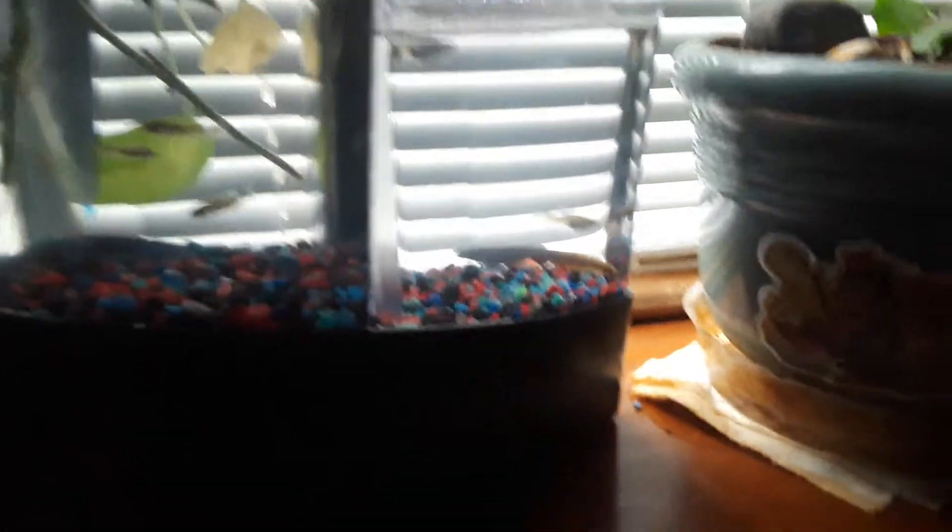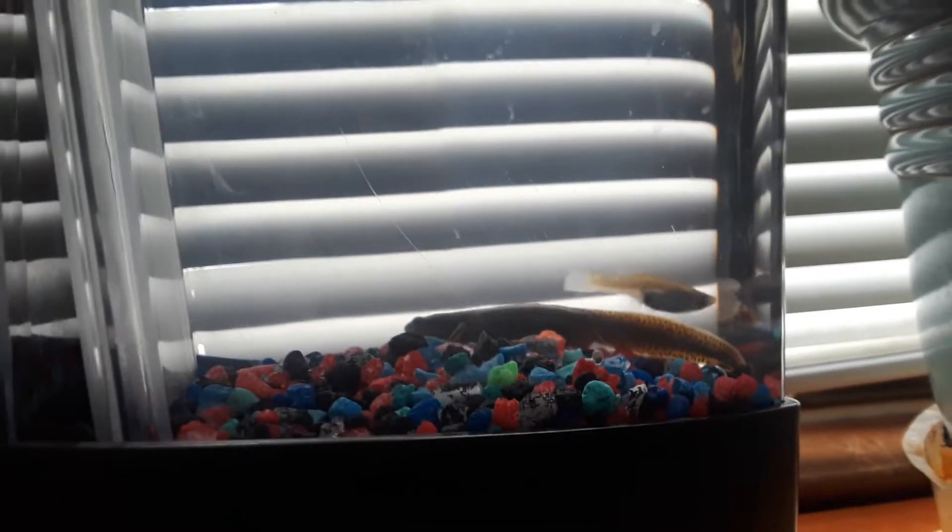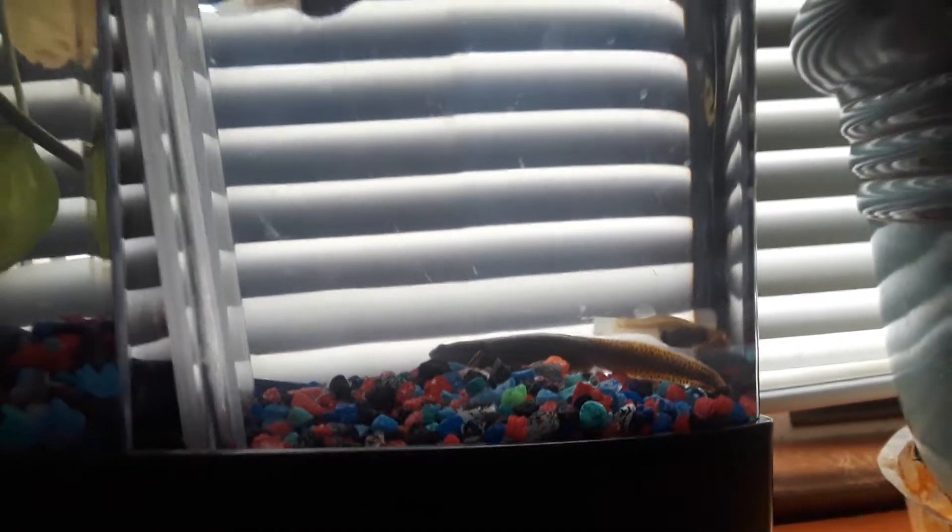In here you can see we have two pregnant minnows. I'm going to take this salamander out — it's just temporary. Soon I'm going to put it outside, which I'll show you guys in a later video.